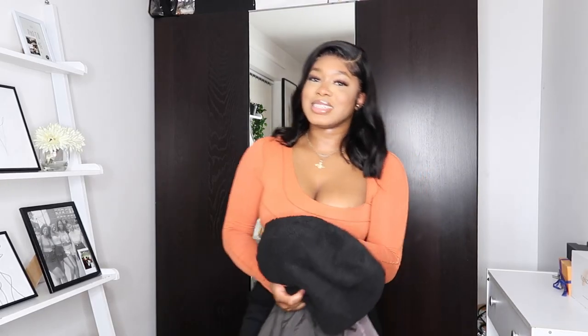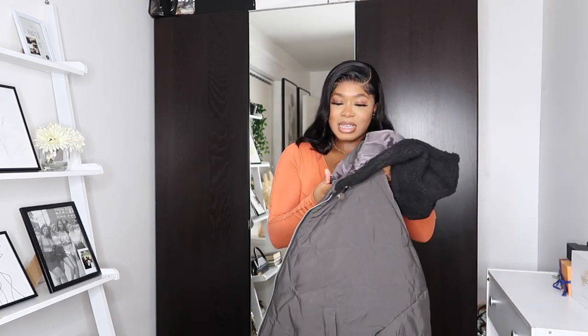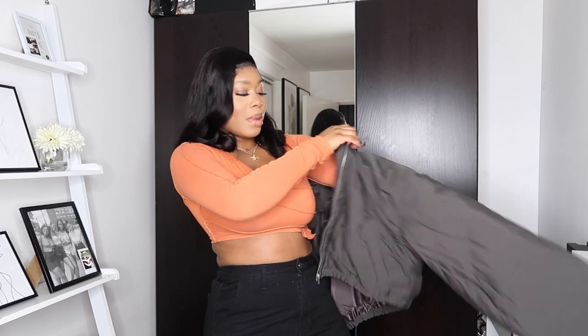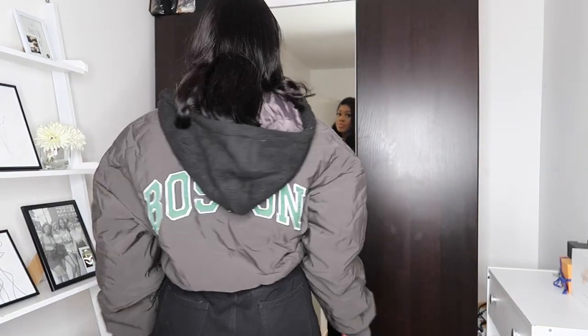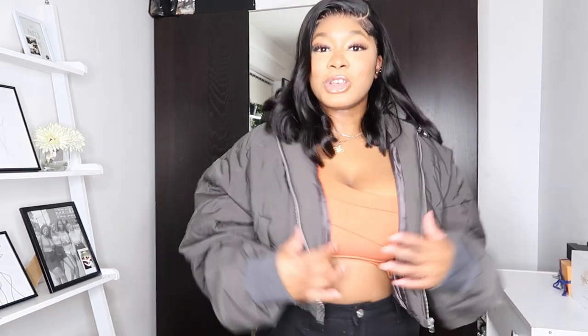Oh my gosh, this is another one of my faves. This coat is so nice, so so beautiful — I got this in a size medium and it says 'Boston' at the back. Let me put it on for you guys. I absolutely love it — I can't believe I haven't even worn this out yet. This jacket is so cute.